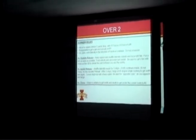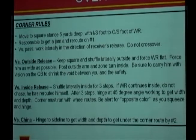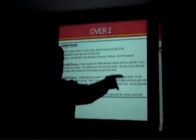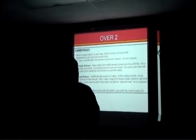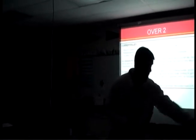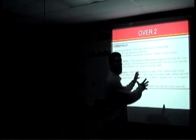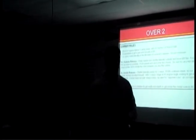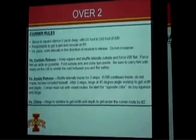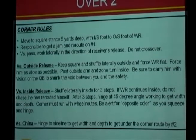It's important that we shuffle laterally, squeeze and hinge, post and flip, and get our eyes back inside. I don't talk to our corners about reading routes in Cover 2. Yes, we read number one to get the jam and reroute, but from there we're reading the quarterback. If he's looking down the field, I continue to sink down the sideline. Once he turns his shoulders, I plant and drive back to the flat. It's a true zone where we defend areas of the field and react to what the quarterback tells us.